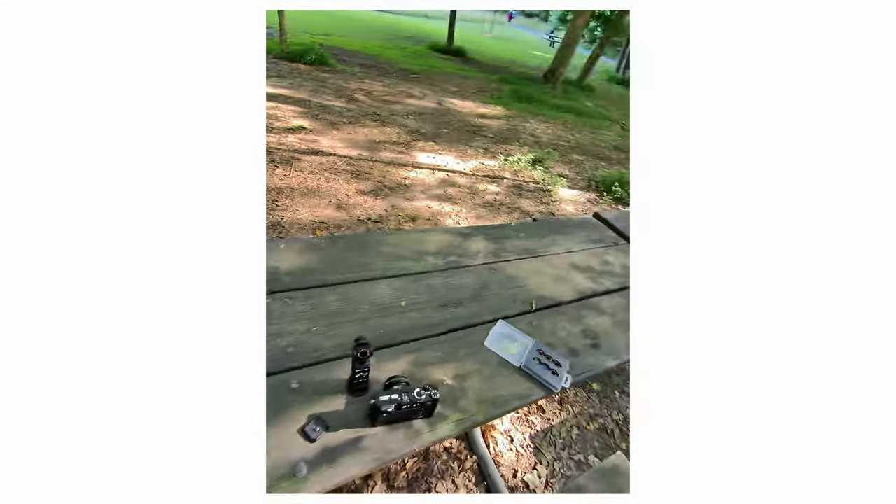These are Ray-Ban Meta glasses and this is going to be my first impressions with them. My name is Matt and this is Dwyer Craves. Today I want to go over my first impressions on these glasses. These are the Ray-Ban Metas — the Wayfarer frames with the great transition lenses. They did come out in about fall 2023.